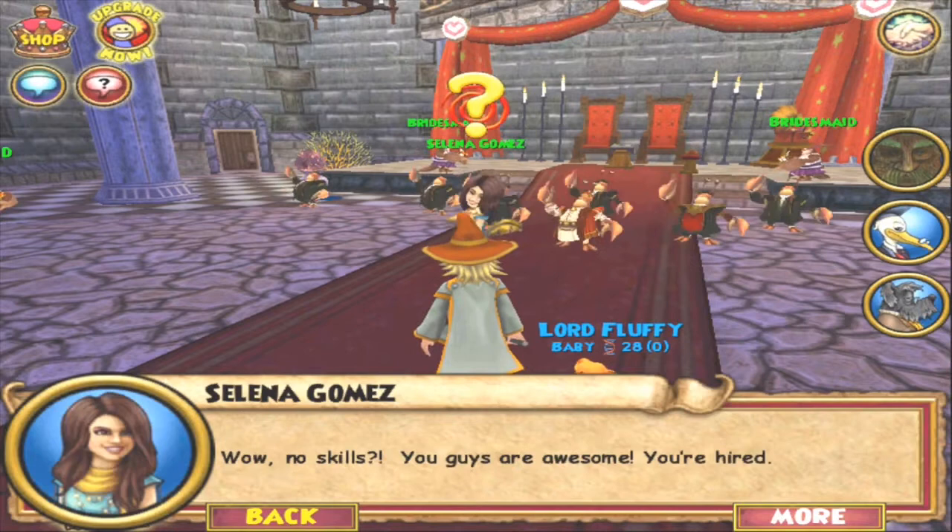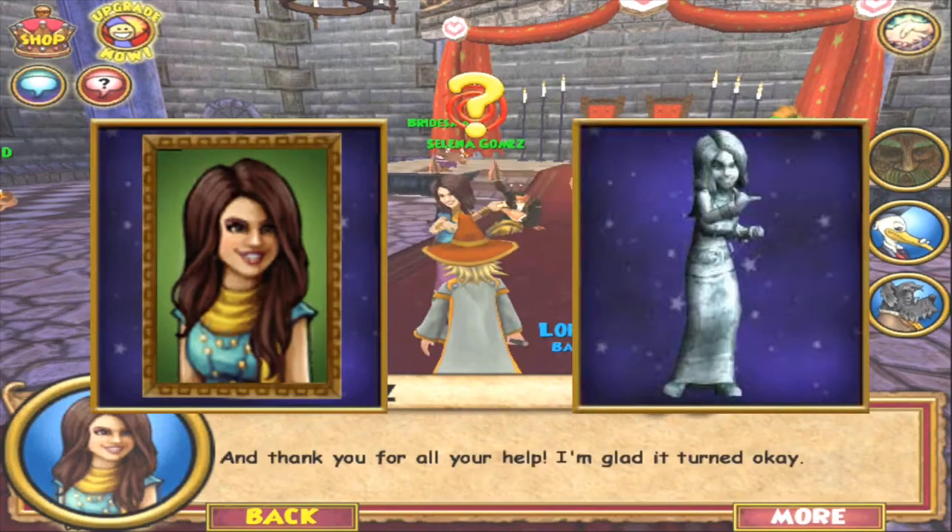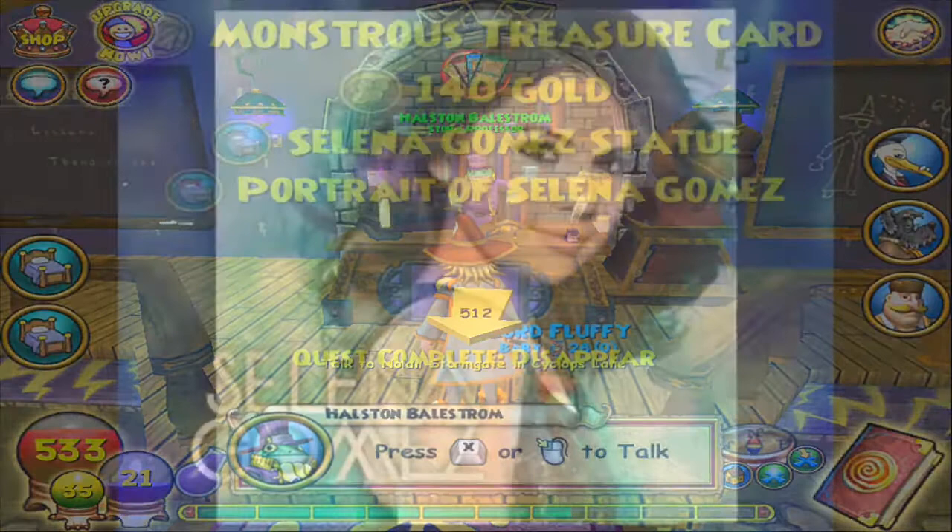Completing both of Selena Gomez's quests will result in earning her portrait and her statue — but you guys probably sold the stuff already. The Wizard 101 team also created a new storyline in their game that centers around the launch of her music.